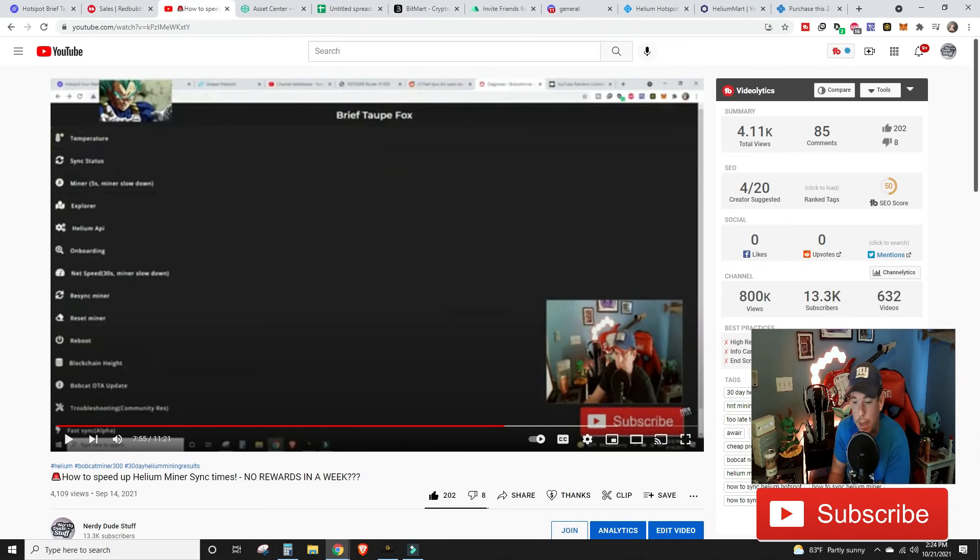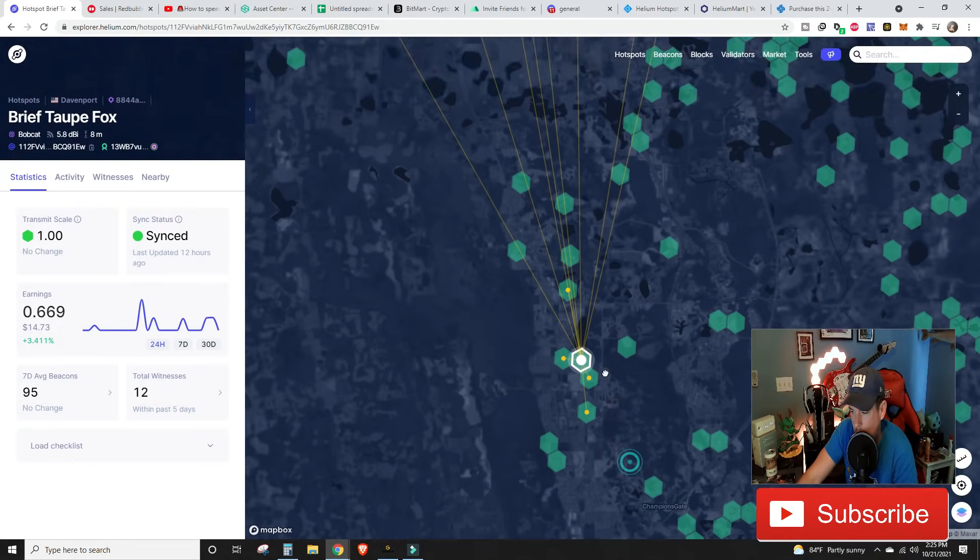As a quick refresher, the video titled 'How to Speed Up Helium Miner Sync Times,' posted on September 14th, has a step-by-step guide at the 7-minute 55-second mark. It's really simple: pull up a browser, find your miner's IP address, plug it in, scroll down and hit 'fast sync' — it's out of alpha phase now. Type 'I agree,' then enter username 'bobcat' and password 'miner' all lowercase. It takes about 30 minutes, the light goes yellow, and then everything fires back on.